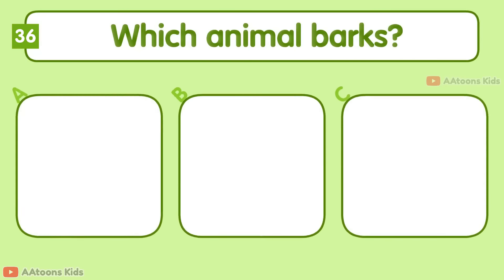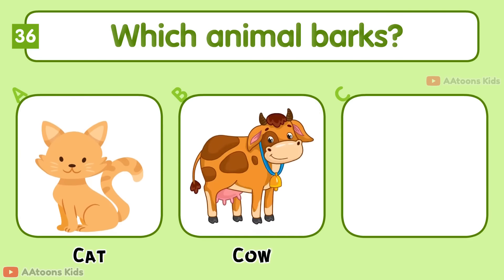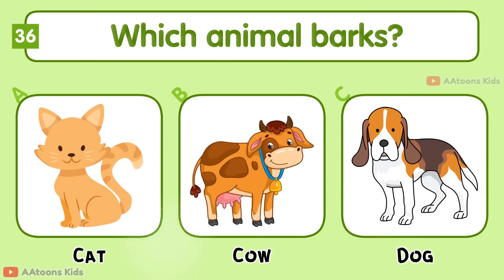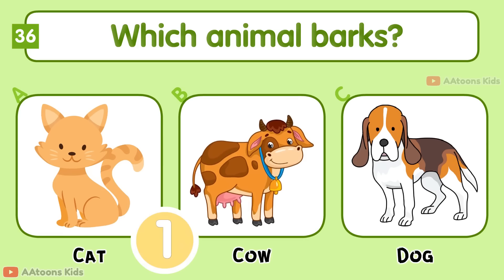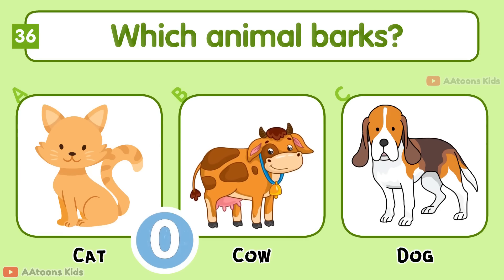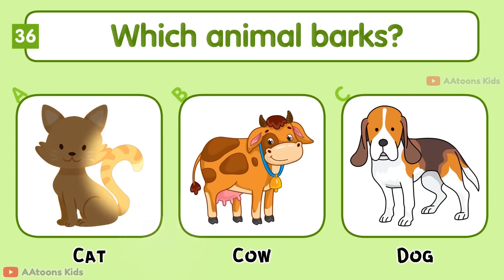Which animal barks? Cat, Cow, or Dog? Dog.